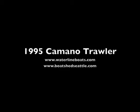This is Randy — thank you for looking at the 1995 Camino trawler. For full specifications please visit www.waterlineboats.com or www.boatshedseattle.com under inventory. Thank you and have a great day.